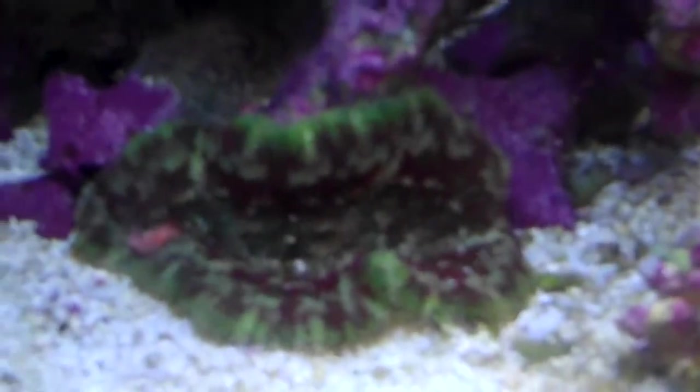I'm still loving my Maxi Mini Anemone. It's got a little piece of food in there. It actually ate some earlier today, so I don't know if it will do anything with that or just end up letting that go.